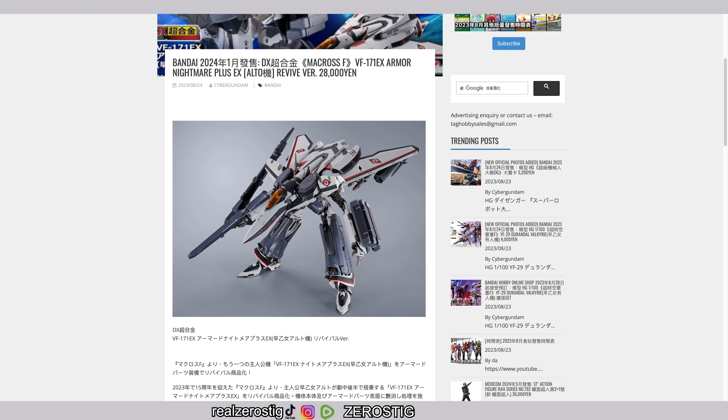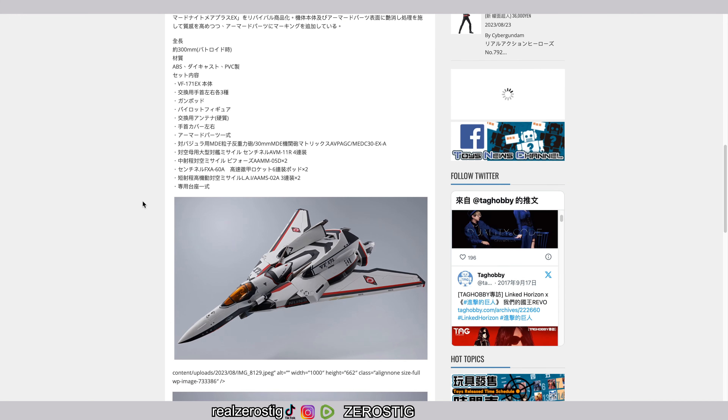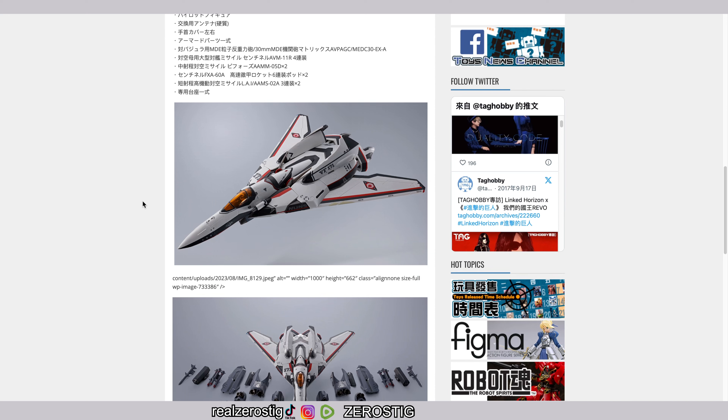It looks great. The big difference here is that this one comes with the armor — they've already released this mold from Chungoki, but this one has the armor on it. You can see the missile pods, the armor on the legs, and I love that gear walk mode. The design looks awesome — 11.8 inches tall.